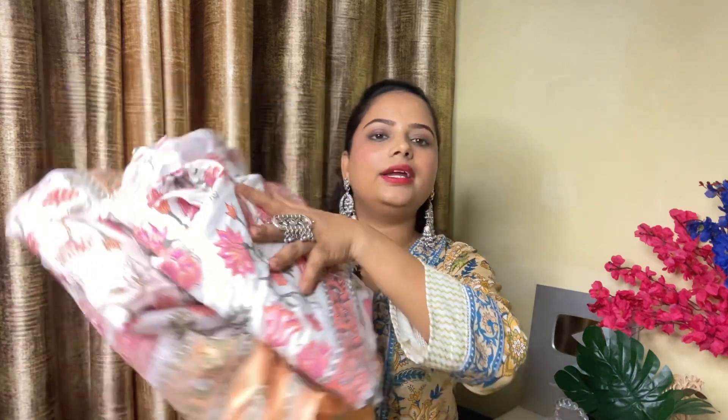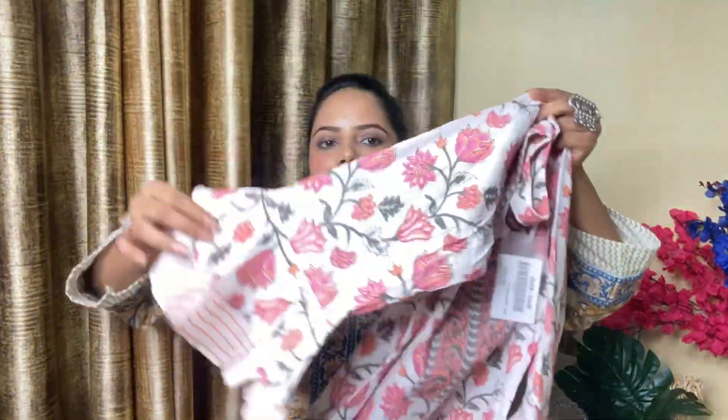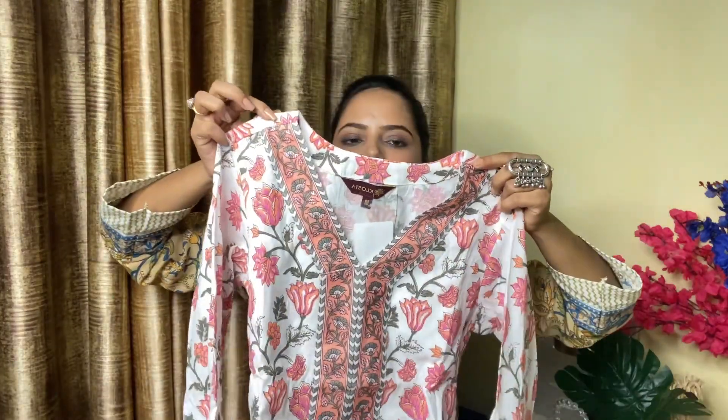Let's start with the first shirt set. The first shirt set is a pink color — it is very beautiful. After wearing it, it is so nice and fitting. In the shirt, you will get a colorful print. It has bell sleeves — 3/4 sleeves — which are very beautiful and unique. It is a V-neck pattern and this shirt is a proper long Pakistani-style shirt, loose-fitted.